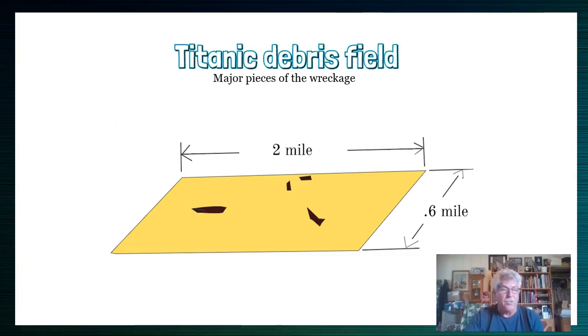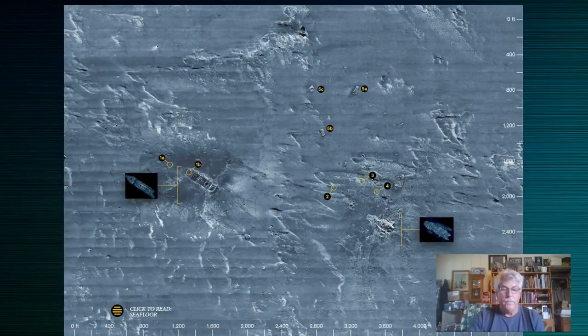Looking at the debris field roughly: there's the aft section, the forward section, and two pieces about another half mile away from the very bottom of the hull. There are also some boilers scattered out there. Pieces are strewn not only lengthwise but also to the side. Was the ship floating around dropping pieces off for a while until it finally sank?